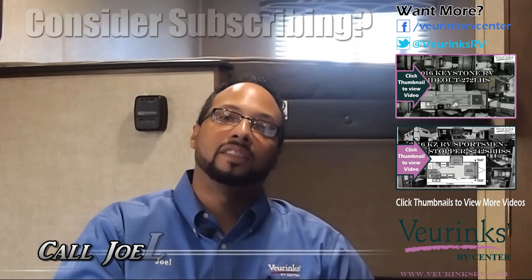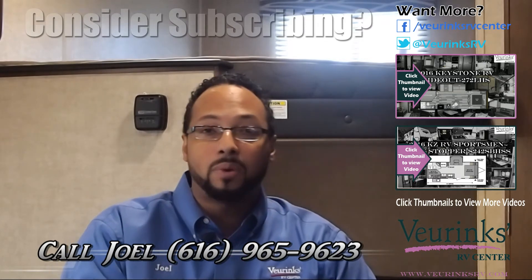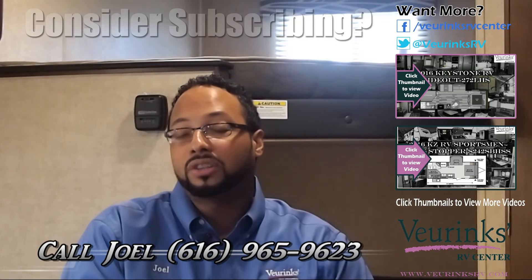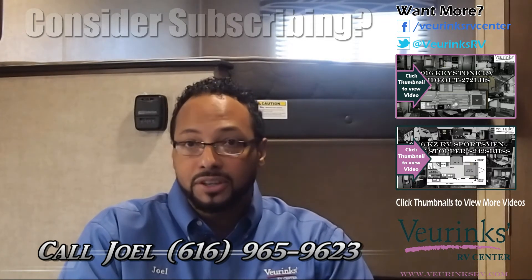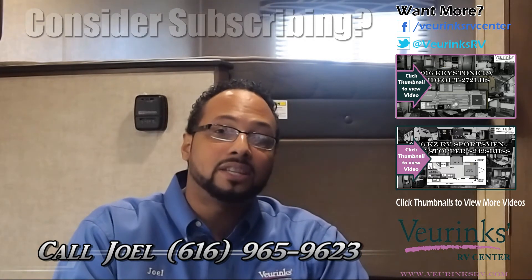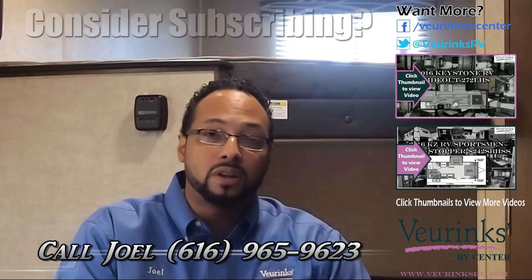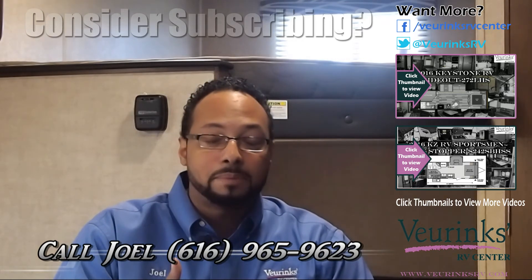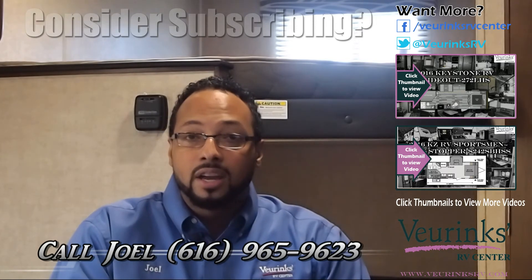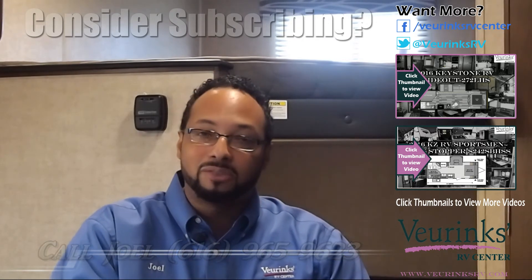So there we have it, the 212 LHS by Hideout. If you're looking for a nice bunkhouse, lightweight, with a nice bathroom and great features, I encourage you to give us a call today. My name is Joel Tucker at Vierinx RV Center. My direct line is 616-965-9623. Call me day or night. I want to make sure you and your family have a great unit for those great vacations so you can create nice memories for years to come. Click the link below, like this page on YouTube. Hopefully you enjoyed the video and we'll see you around.